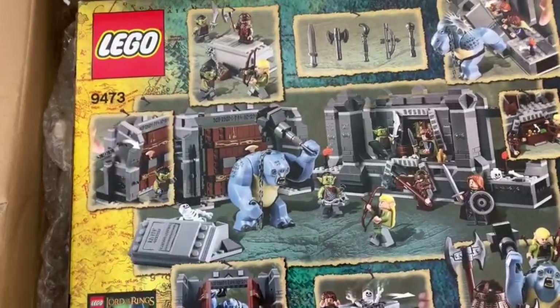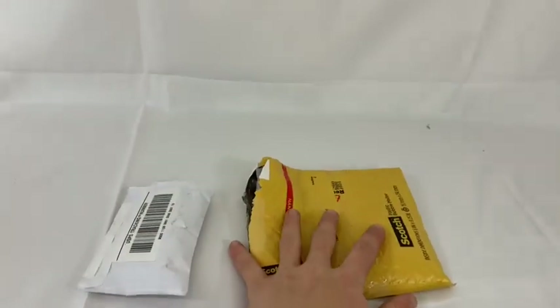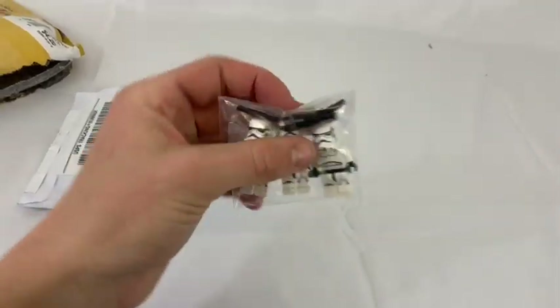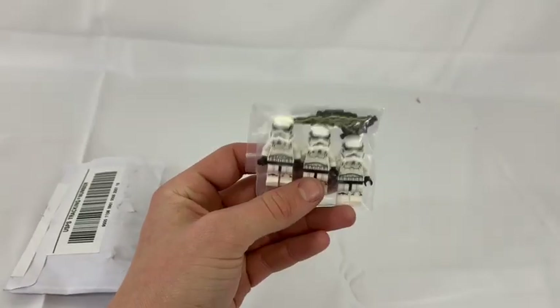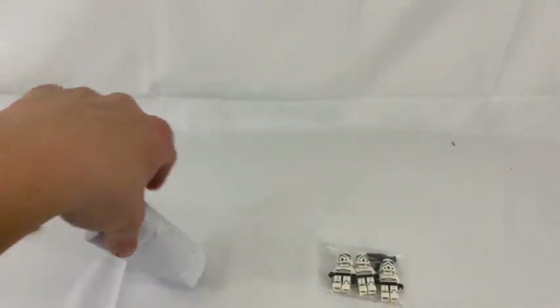Moving on to the next packages — both of these are from Instagram. One is from a guy named Senior Bricks on Instagram and the other is from a guy named LEGO Lister. From Senior Bricks, we got three Stormtroopers and they all came with weapons. These are the Rogue One versions, so I'm still adding to my Stormtrooper collection and I'm very happy to get these guys.